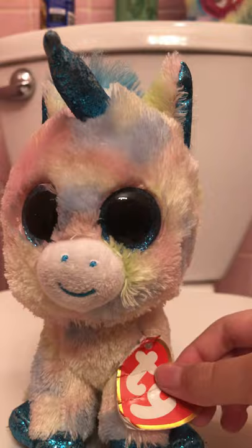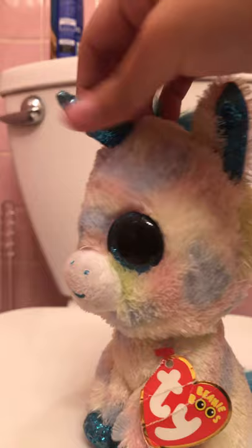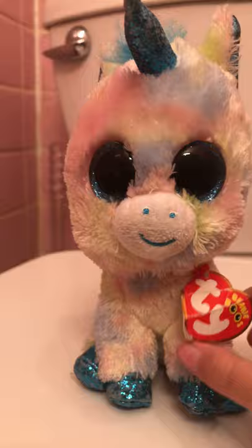Next Beanie Boo is Blitz — this is another unicorn Beanie Boo of mine and it's very old. I love the dark blue horn and the mane and the tail. It's like really yellowish pastel rainbow, and the blue eyes — everything just matches about this Beanie Boo. I love it.